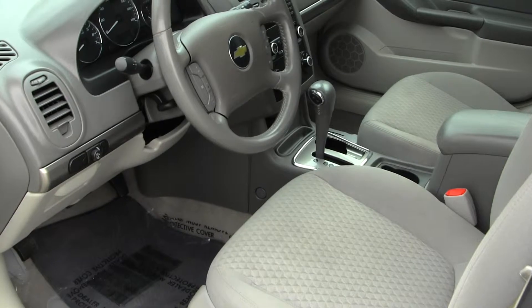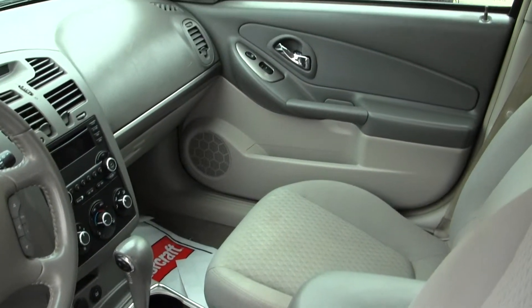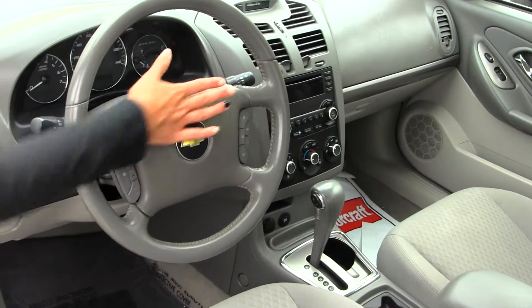On the inside, it has cloth seats, automatic transmission, a CD player with AM-FM radio. Integrated in the steering wheel, it has cruise control and stereo controls.